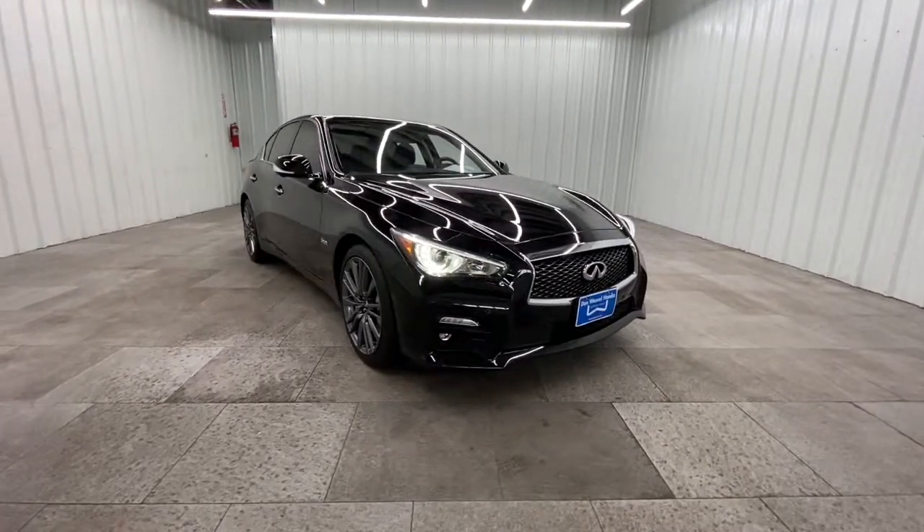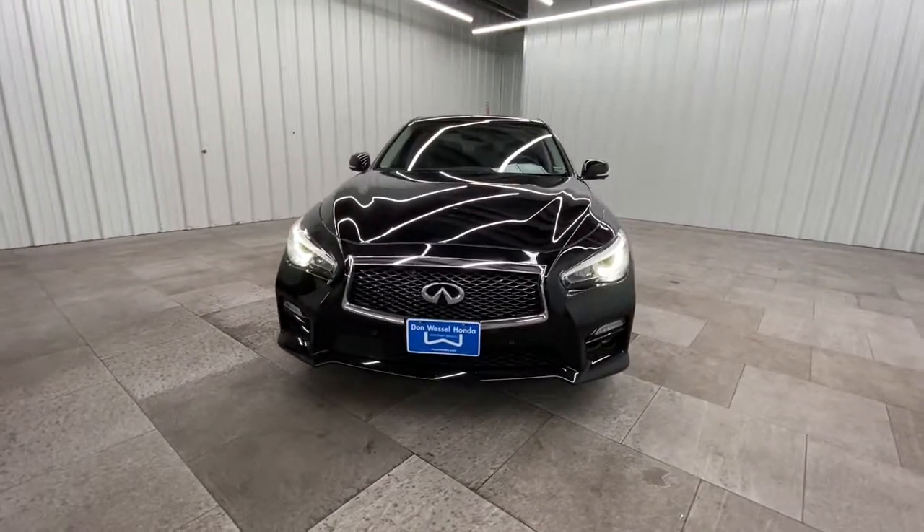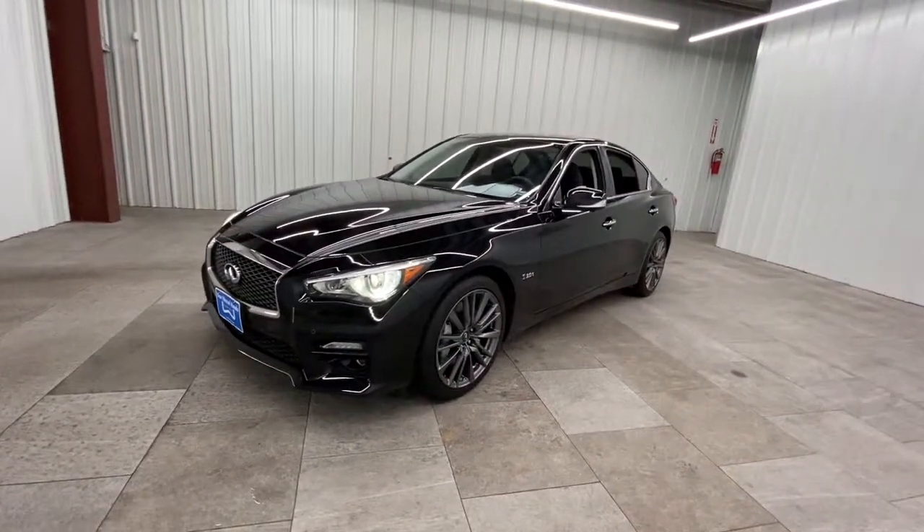Get into a car with value. 2016 Infiniti Q50, with less than 35,000 miles on the odometer — this vehicle provides excellent value.